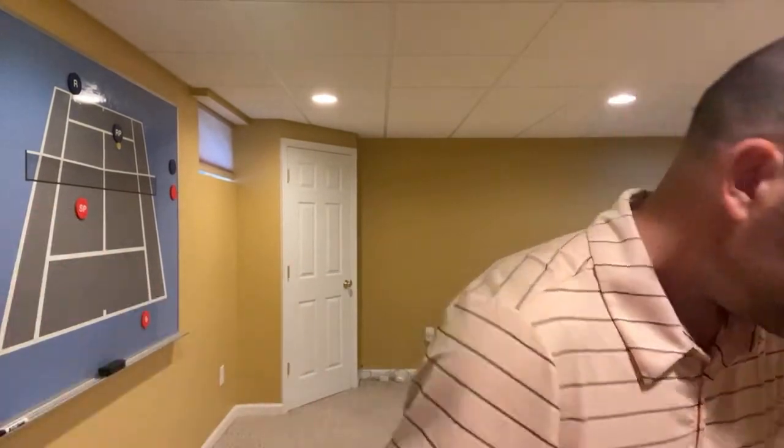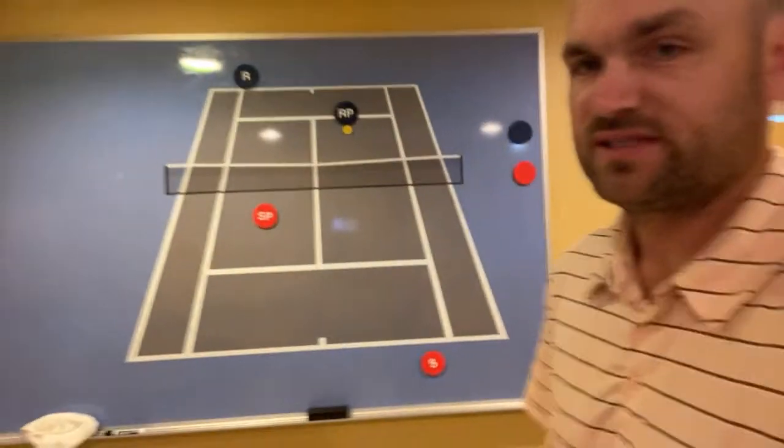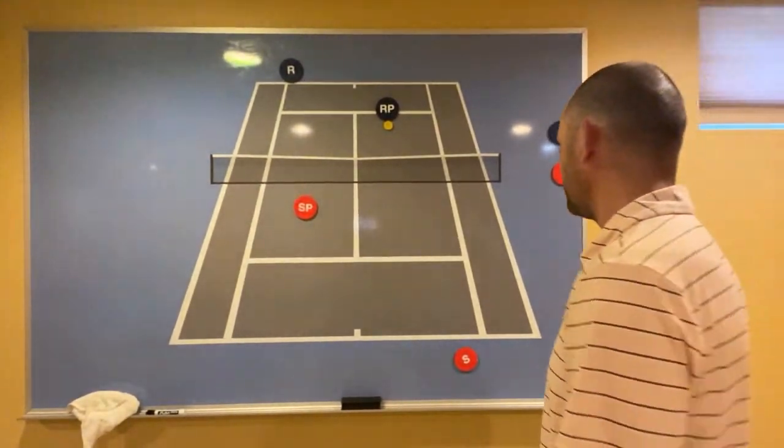Against moon ballers: stand inside the baseline, or hit short on purpose to draw them in. If you're playing a moon baller and get a weak second serve, come in and drop it short — not to hit a winner, just get them up to the net where they're a fish out of water.